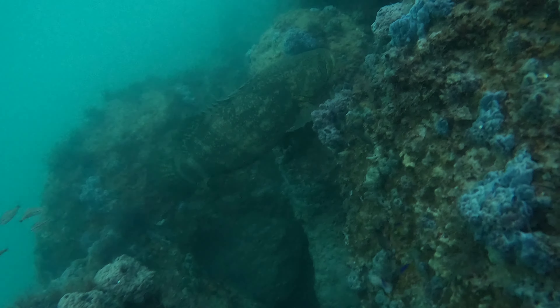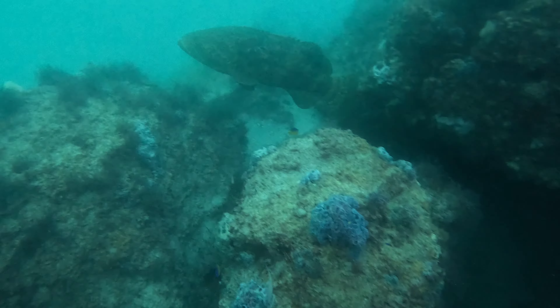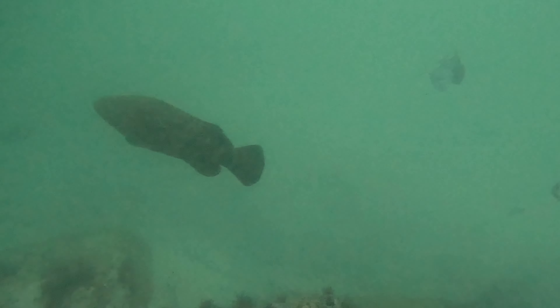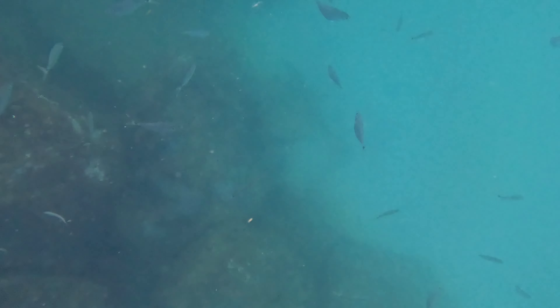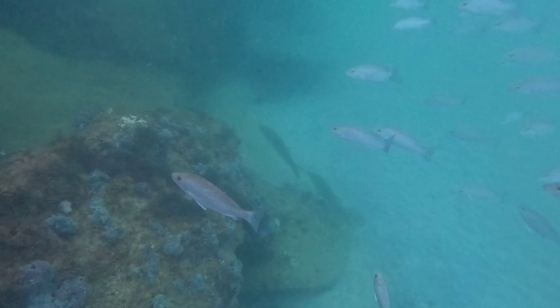This was a small goliath grouper — they can be a lot larger than that, but that thing on its own was incredible to look at. With the sun out and the light shining straight through the water, you can see how clear it looks.